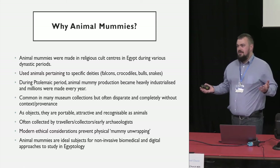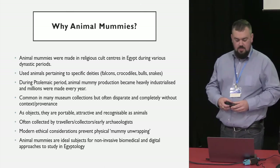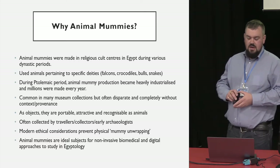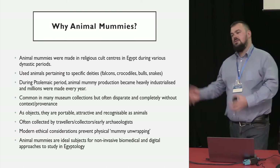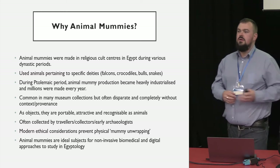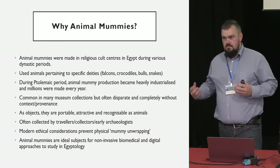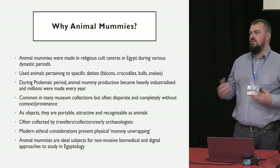So why at a CA UK conference are we talking about animal mummies? Just to give you a brief primer: animal mummies were generally made in different dynastic periods in Egypt. They used animals that pertained to different cult gods — crocodiles, snakes, various different animals. During the Ptolemaic period, when you had Greek pharaohs in Egypt, animal mummification and religious cults were used as a form of political control, so animal mummy production was mobilized to a mass industrial level.